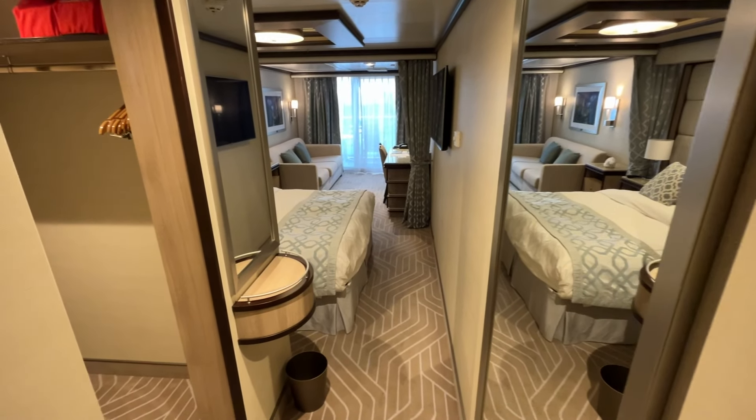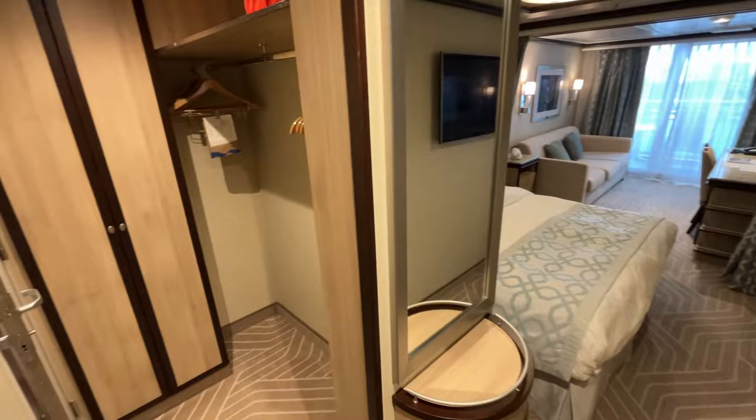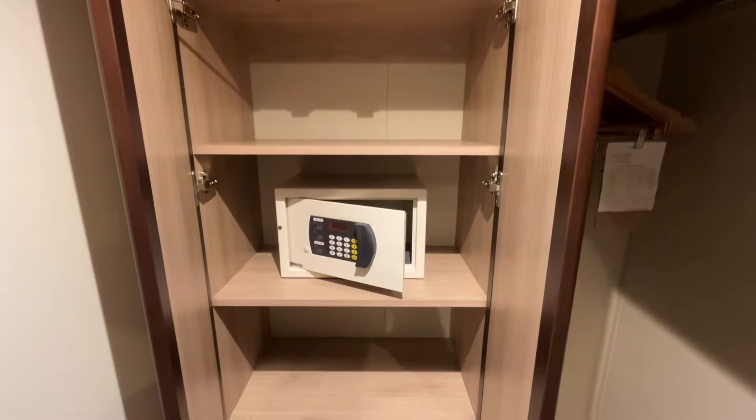Thanks to your medallion, the door opens automatically as you approach the cabin. To your left is the standard Princess walk-in closet with lots of space to hang and store clothes. The closet includes several shelves and a small safe.